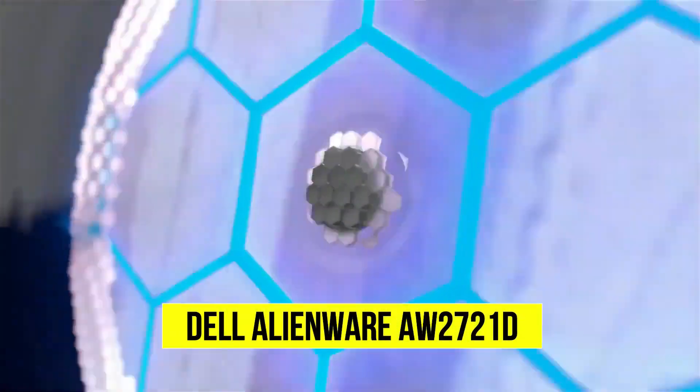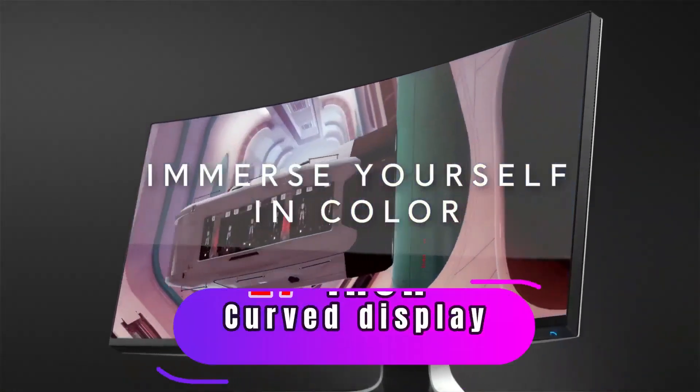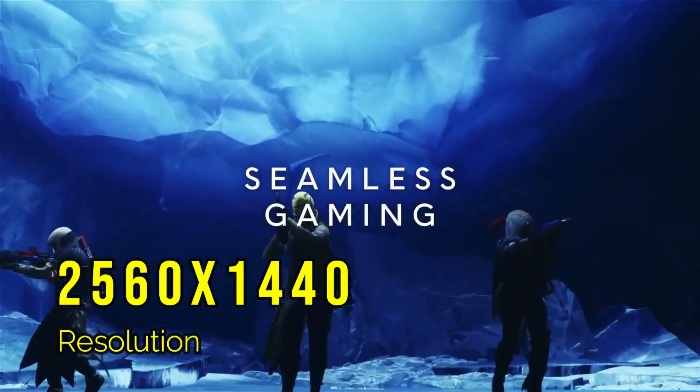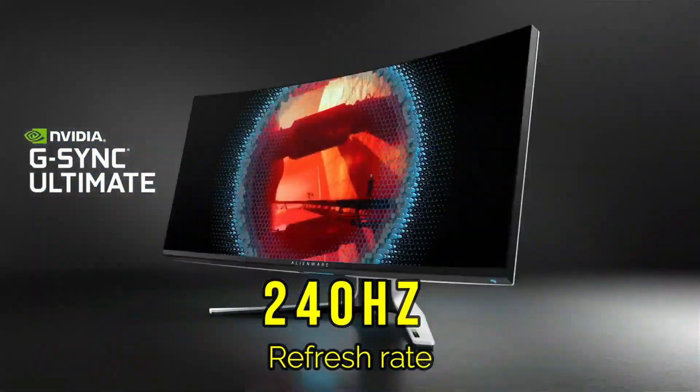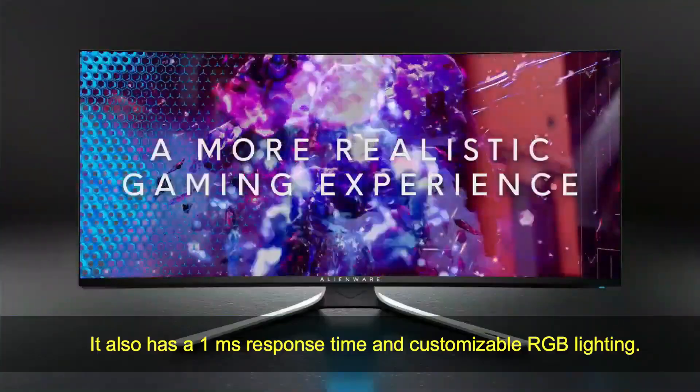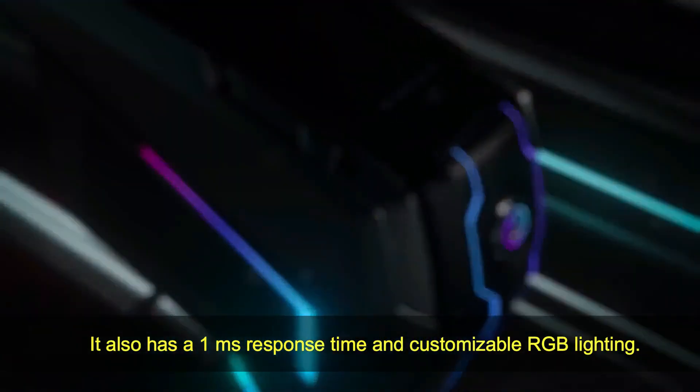Dell Alienware AW2721D. With a 27-inch display, this monitor offers a 2560x1440p resolution, 240Hz refresh rate, and G-Sync Ultimate. It also has a 1ms response time and customizable RGB lighting.